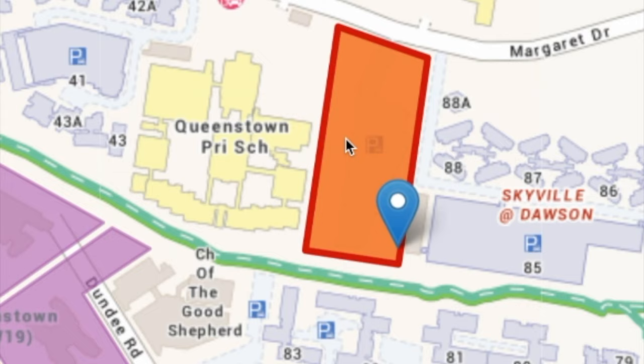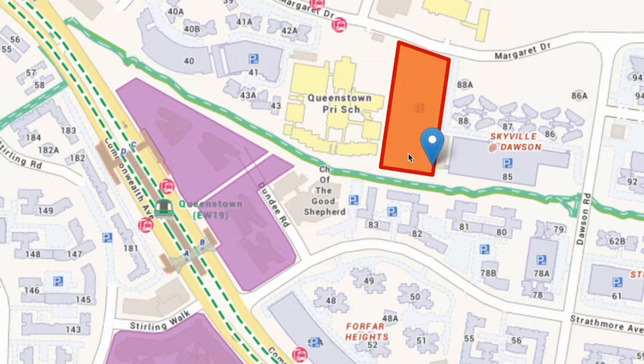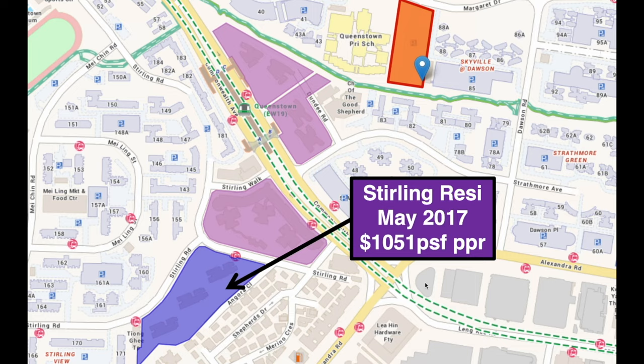This is the happening plot. When you hear Queenstown, everyone makes money there, and here you can build 460 units — perfect land size. Part 1 was boring, Part 2 is better. This land plot is beside Queenstown Primary School and very near to Queenstown MRT station. The most recent transaction was Sterling Residences, sold in 2017 for $1,051 per square feet.